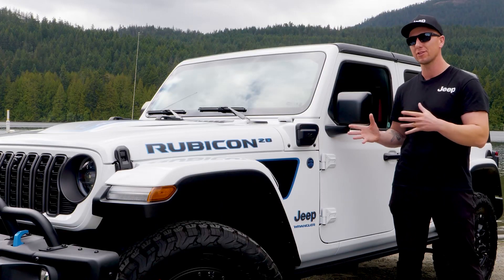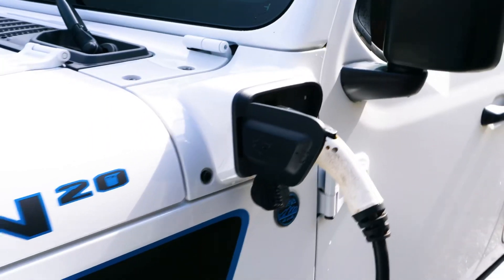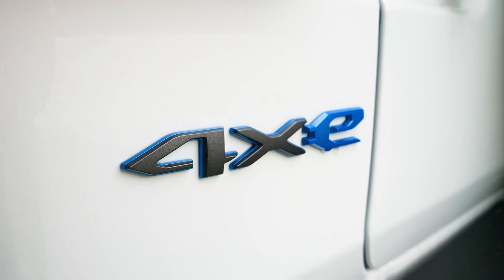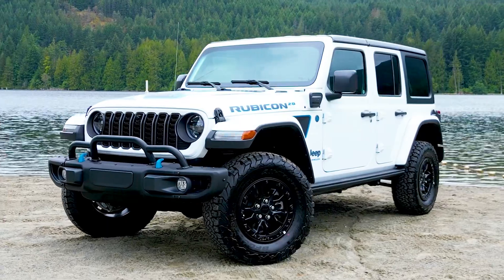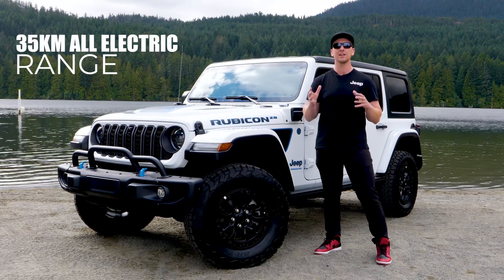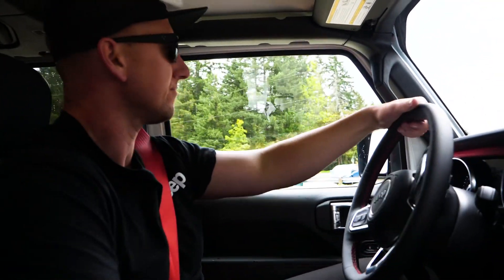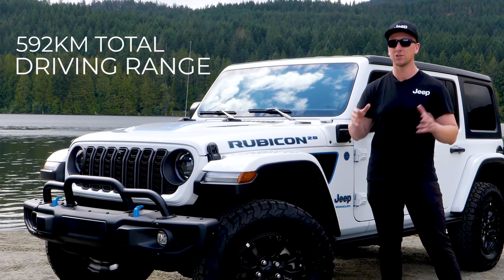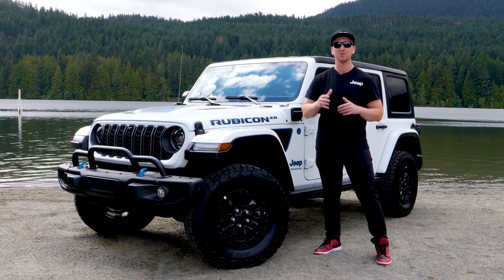The future is now with the Jeep Wrangler 4xe. Break into the future of electric vehicles with this hybrid powerhouse. Jeep 4xe delivers a 35-kilometer all-electric range, providing an unparalleled silent off-road experience. Unbelievable fuel economy of 4.8 liters electric per 100k and a total hybrid range of 592 kilometers — never before seen in previous Wrangler powertrains.